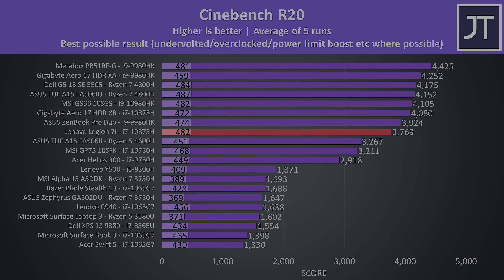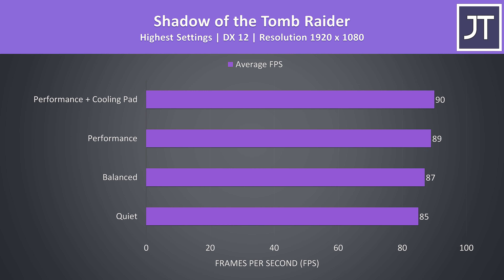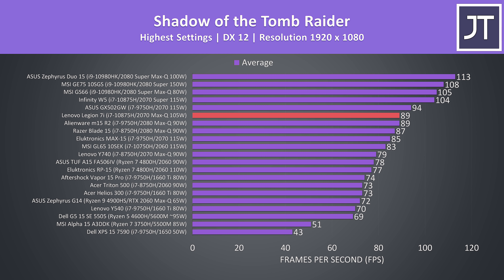These are the average clock speeds while running the same tests. In general the GPU speeds were better in performance mode, and we see the CPU speed increase as we step up through the modes. Even with the cooling pad though, we're seeing 3.6GHz over all 8 cores in this workload, so not amazing, though I'd expect better results with the 6-core CPU configuration as there are fewer cores to power.